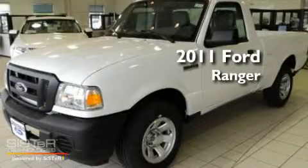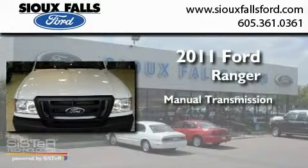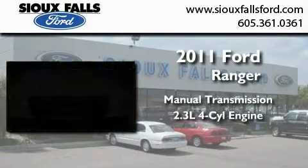This is a brand new 2011 Ford Ranger. This truck has a manual transmission and an inline four-cylinder engine.